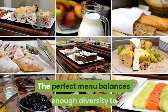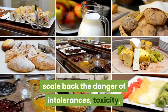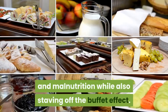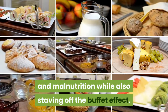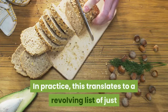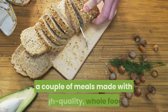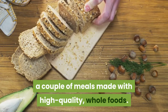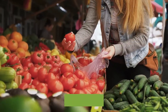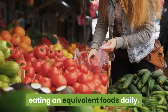So how exactly does one get the right blend of variety and stability in daily meals? The perfect menu balances enough diversity to reduce the danger of intolerances, toxicity, and malnutrition, while also staving off the buffet effect. In practice, this translates to a revolving list of just a couple of meals made with high-quality whole foods. Here are some tips if you find yourself eating the same foods daily.